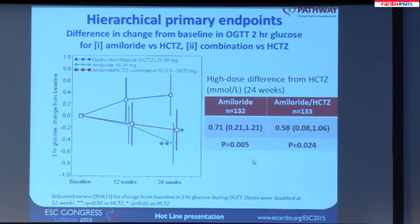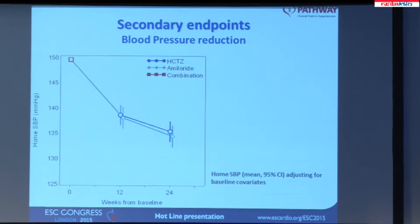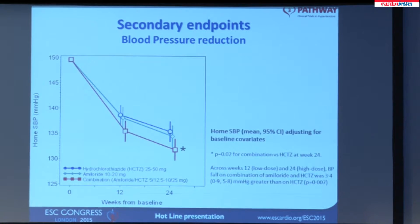This raises the question: why is the glucose in the combination group not halfway in between? Why is it almost as suppressed as in the amiloride alone group? We had hypothesized that the two diuretics acting at different sites in the kidney would be synergistic on blood pressure, and that this would drive the glucose. When we plot the home systolic blood pressure, amiloride is as effective at lowering blood pressure as high-dose hydrochlorothiazide. And when we halve the doses of each and combine them, the answer is that the half-doses combined are more effective than either drug on its own — and we think that's what's driving the blood glucose result in the combination group.